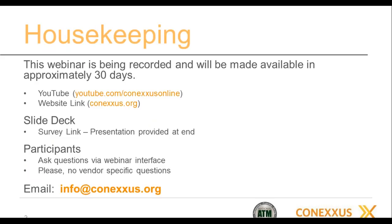Housekeeping items: the webinar is being recorded. It will be made available in approximately 30 days on our YouTube channel. The URL is shown there. You can also find it through a link on our website as well as the National ATM Council website, natmc.org. After the webinar is over — about an hour from now — you'll get an automated email with a survey. If you take the survey, it's only a couple of questions, and at the end you'll be provided with a link to the slide deck.